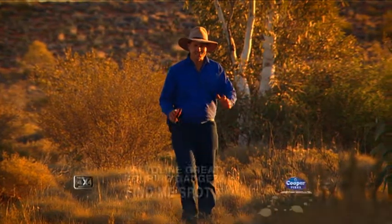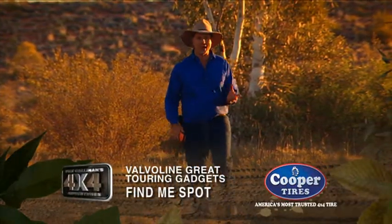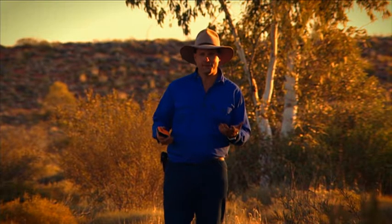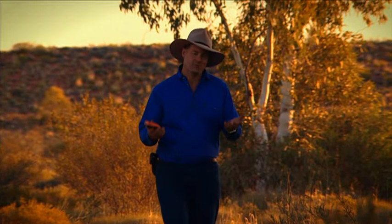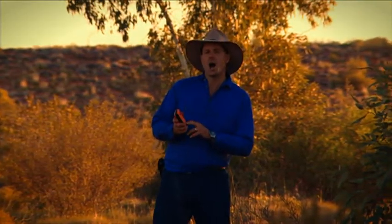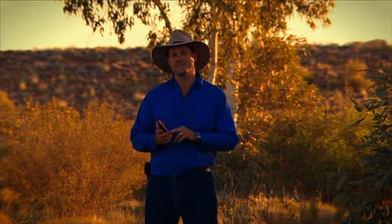The 4WD game is always good for some great new handy little gadgets, but the one I've got here is an absolute cracker. Not just because it's good fun to play with, but also because it's a genuine safety device. It's called the Spot, and it's a satellite personal tracker.